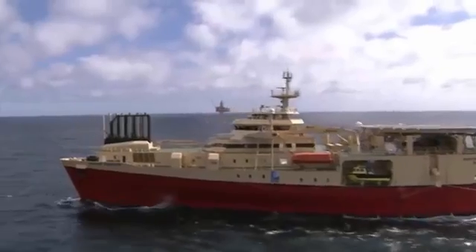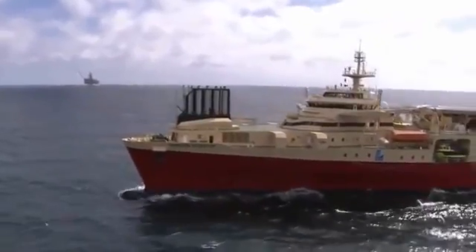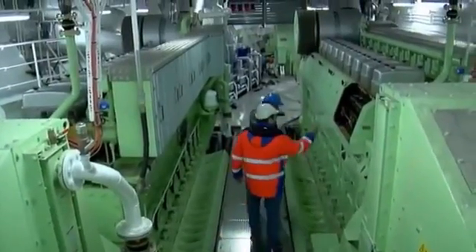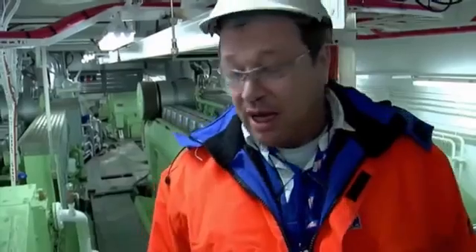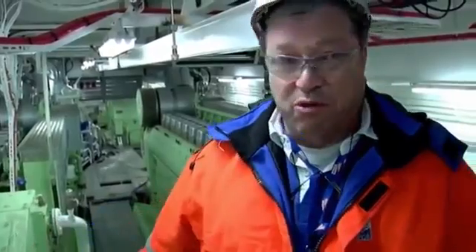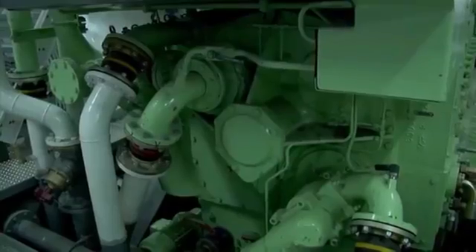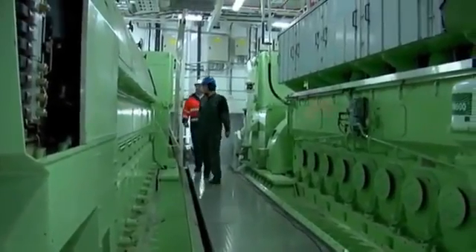In addition to being the technically most advanced seismic ship in the world, it's also the most powerful one. The total power is 22,000 kilowatts altogether — 11,000 in each room. There are three engines in each room, and they are redundant with each other, so even if we lose one of the engine rooms, we can still pull our streamers and remain in production.